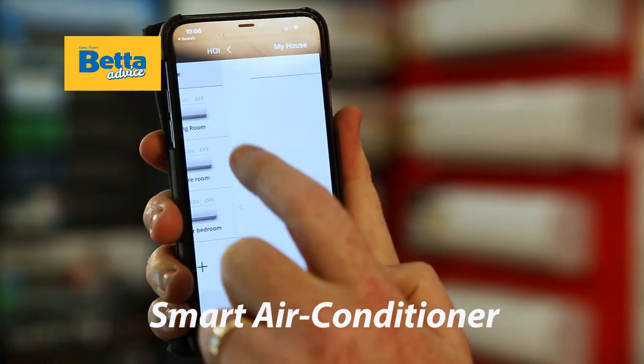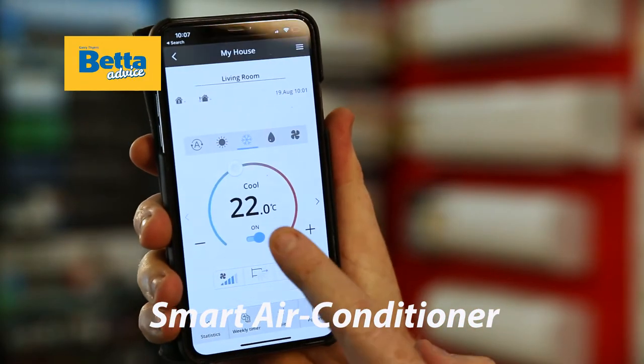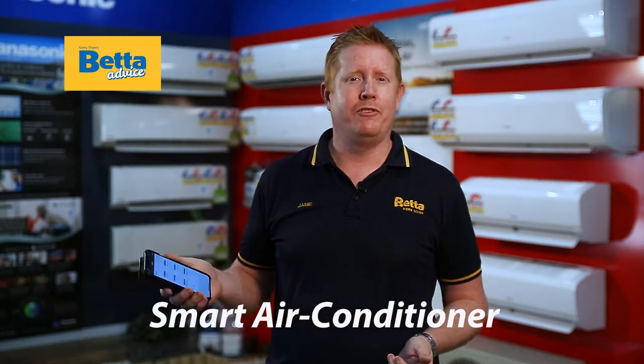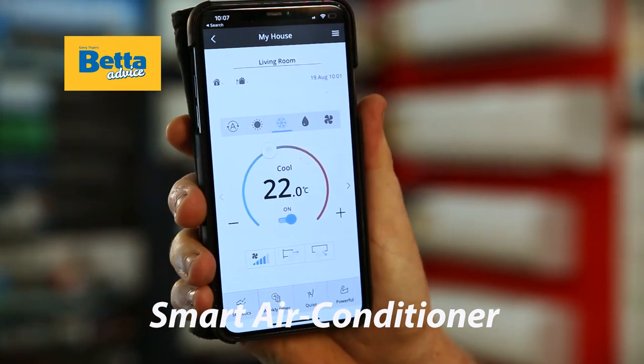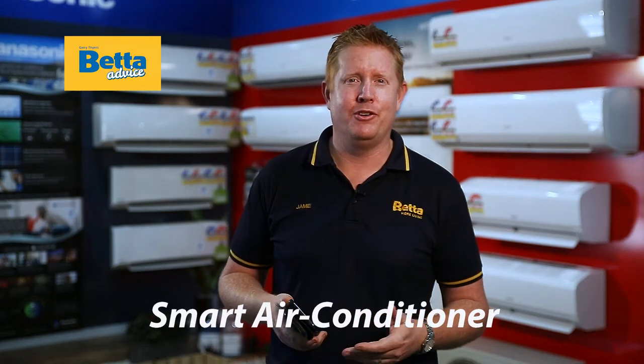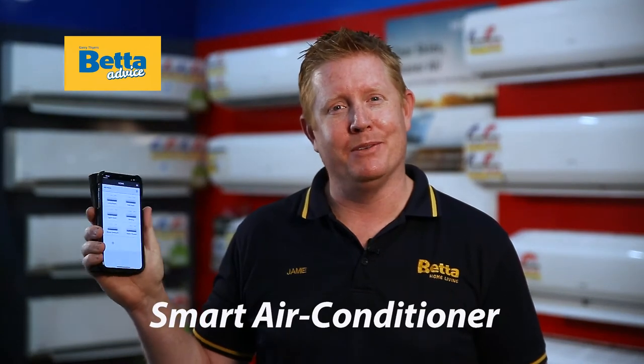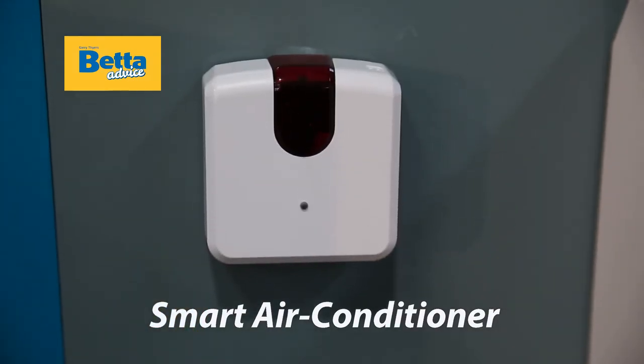One really cool feature that's appeared in the last couple of years is the smart feature. It allows you to control your air conditioner from anywhere around the world, just through your phone. It also allows you to connect to Google Home and Alexa, so you can ask your air conditioner to turn on or off from anywhere around the house. Some air conditioners have the smart feature built in, while others you can purchase an additional dongle.